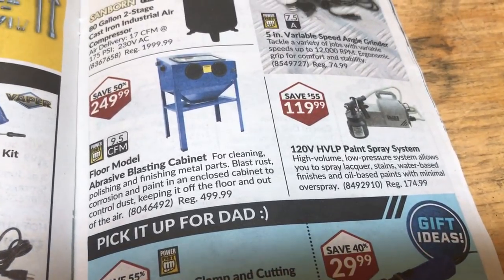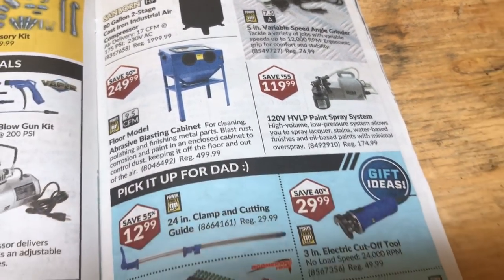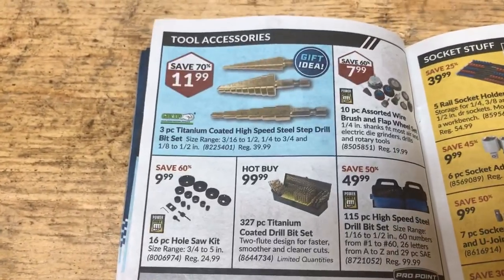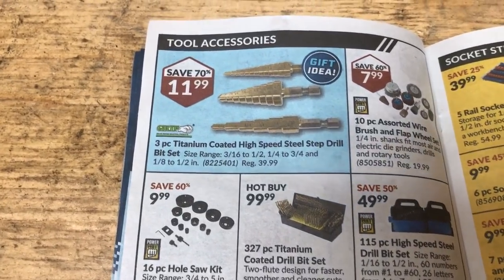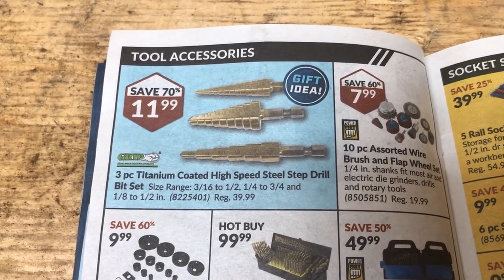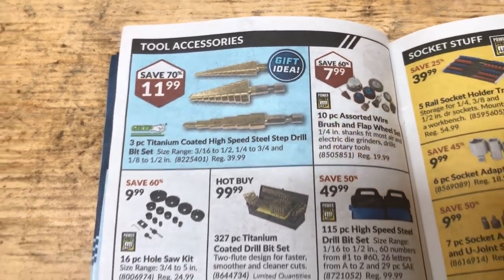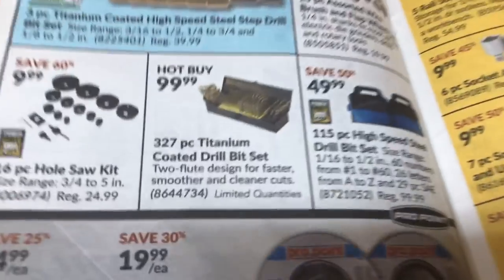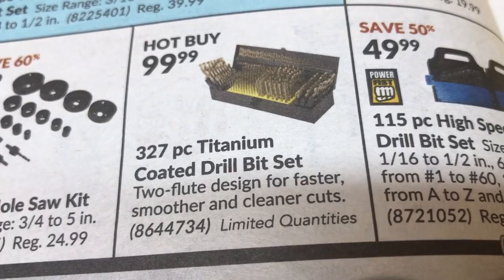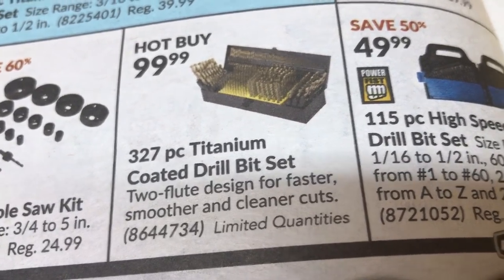Sandblast cabinet — sweet. Mine worked pretty good. And some step drill things. I've wanted to try step drills before, but not from there. They just look like they'd probably drill maybe once and then that'll be it. You have to get a good quality one. Look at these bits — 327 pieces. If you've got to drill that many holes in something, you've got a problem there, bud.